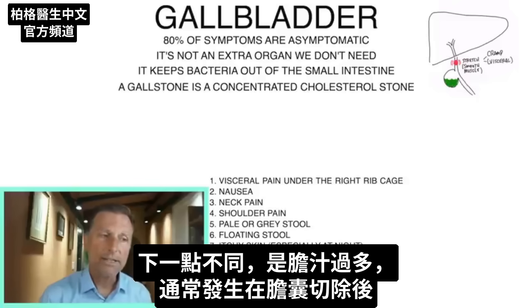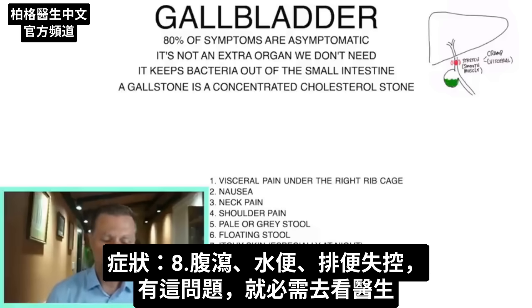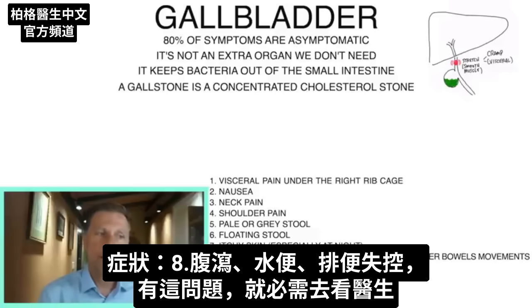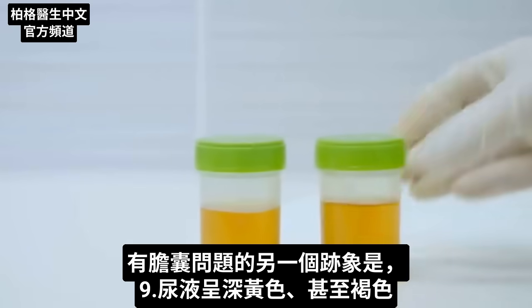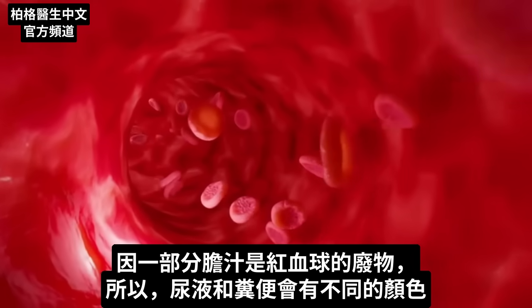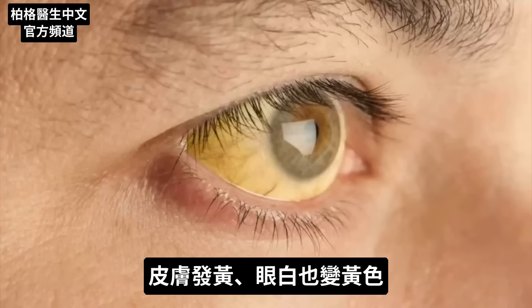The next sign is different — this one is too much bile, which normally happens after you have the gallbladder removed. Now there's nowhere to control it, so there's a constant trickle and sometimes it can actually be too much. That symptom would be diarrhea, watery stools, and no control over bowel movements. Another sign of a gallbladder problem is dark yellow urine, or even brown-colored urine, because part of your bile is a waste product of red blood cells. If a stone is backing up bile into the liver and out through the skin, you can develop jaundice — where your skin and the whites of your eyes turn yellow.